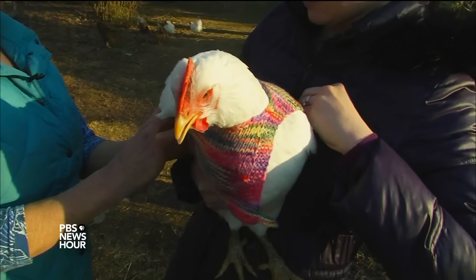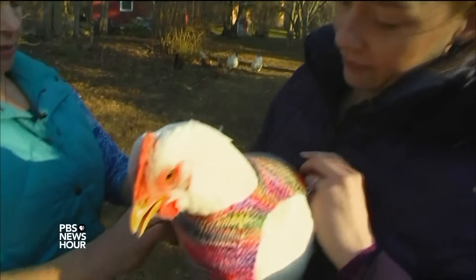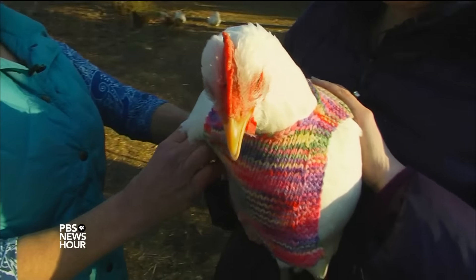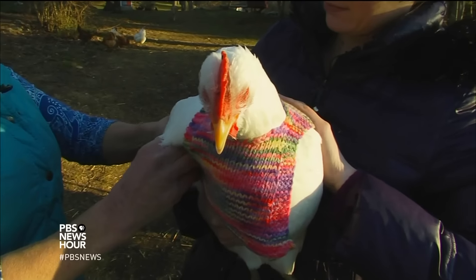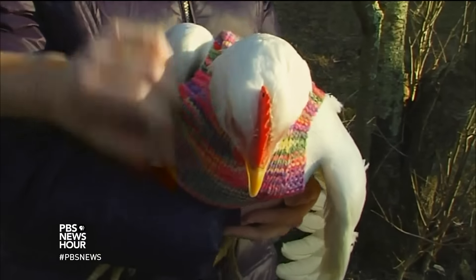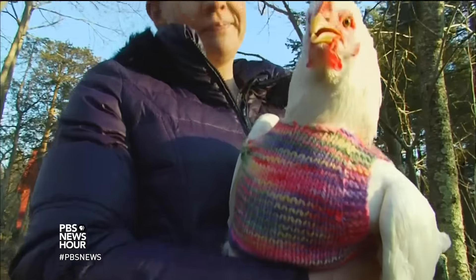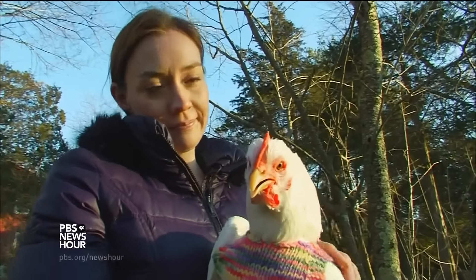But this is her first time, so we can give her a little credit for being nervous. But it's certainly a fetching sweater. It's lovely. Yeah, that's a very good-looking sweater. That really suits you, chicken. This really suits you. For the PBS NewsHour, I'm Christina Quinn in Milton, Massachusetts.